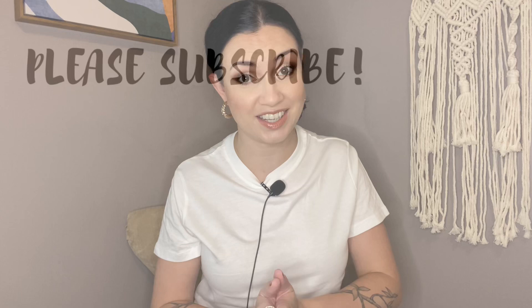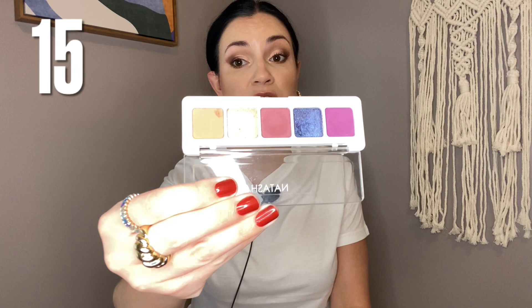Number 15 is the Mini Lila palette by Natasha Denona. I still like this palette — I like all of the palettes in this video because they've survived a lot of declutters. I do enjoy the Natasha Denona formula. This one I just don't reach for as much because of the color story. There's something about three purpley shades and then two neutrals that just kind of throws me off — I don't really know what to do with it.